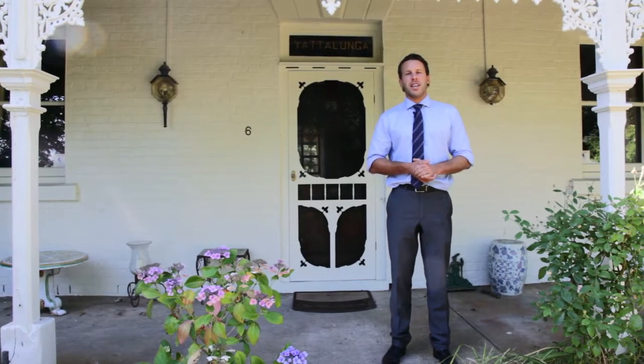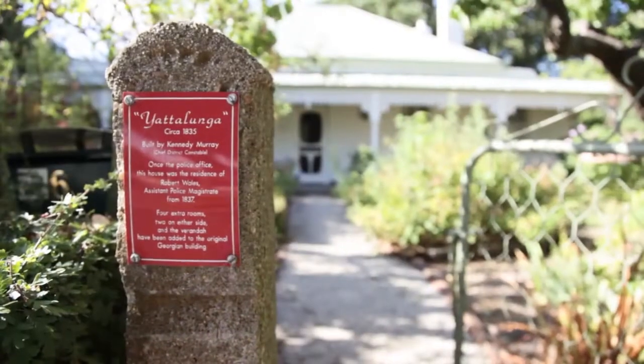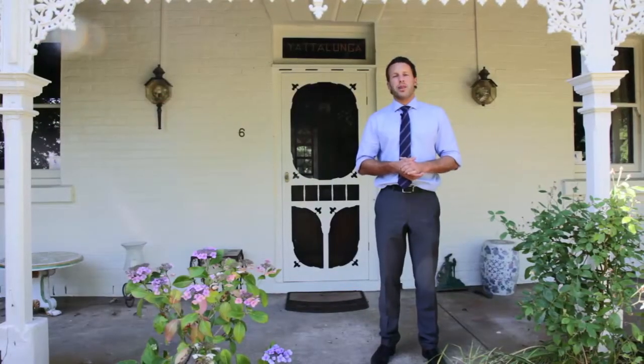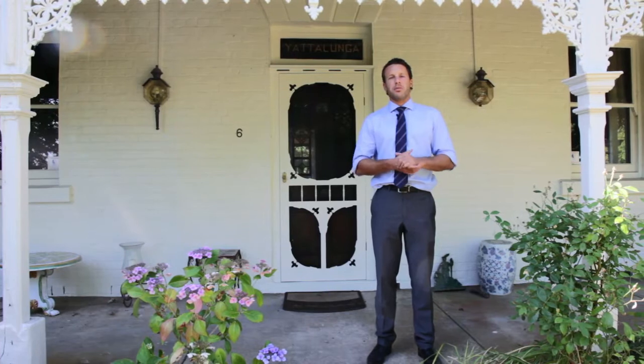Hi, my name's Tom Harrison and welcome to Yattelunga at 6 Rogers Lane in Evandale. This Georgian cottage is located just 20 minutes from Launceston, five minutes from the airport and just a short stroll to town. Let's go and have a look.